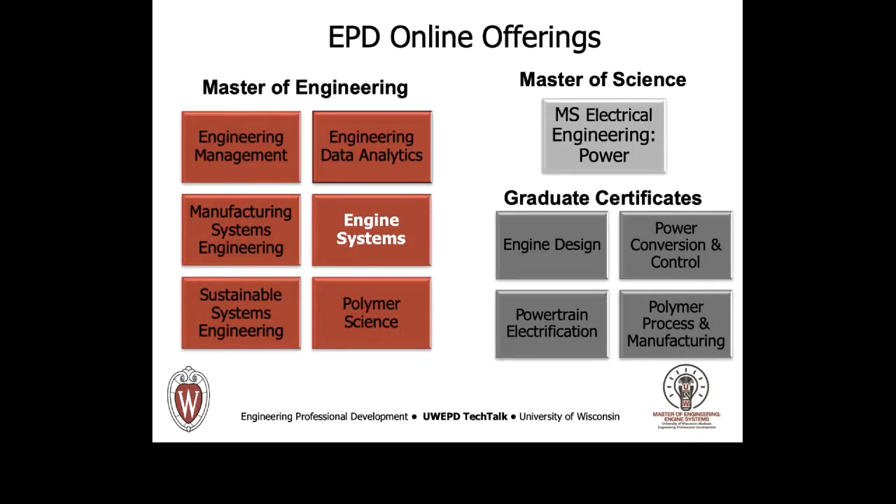The Master of Engineering in Engine Systems is one of several online Master of Engineering programs, as listed at left on this slide. On the right are several graduate certificate programs, for those who have the desire for continued professional development but for whom a Master's degree is not of current interest. The Engine Design Certificate consists of nine credits from the Engine Systems curriculum.